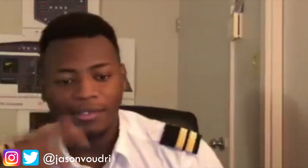Thank you for watching the video. It's your boy FlyJV — I'm out.